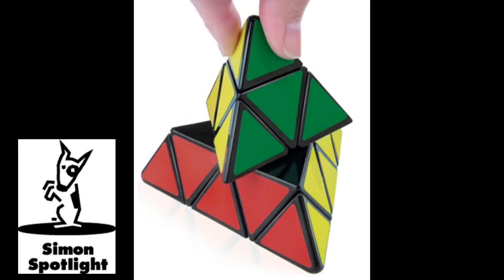Unlock the secret of the Pyraminx, a combination puzzle in the shape of a four-sided pyramid. It's like a Rubik's Cube, except it's not a cube. The twisty tetrahedron will have you scratching your head as you try to rearrange the pieces to make all four sides a uniform color.